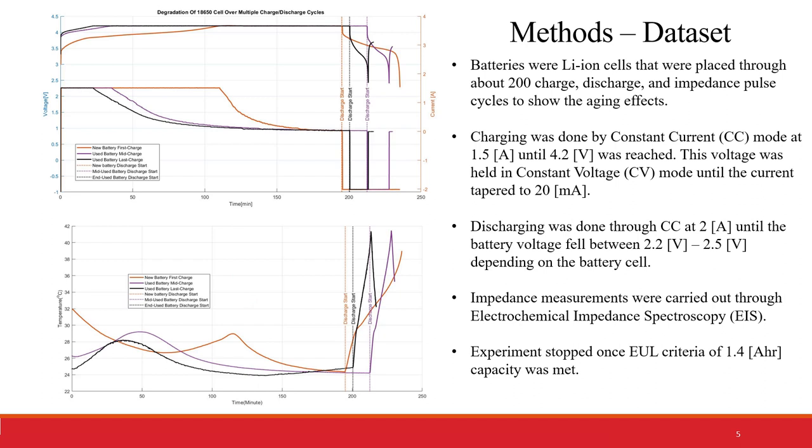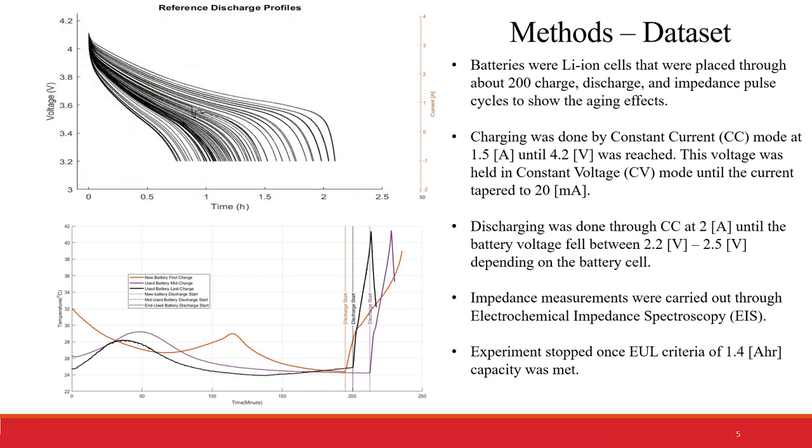If we plot the discharge cycle of the battery, we can see the voltage plot where the right-hand side shows the very first cycle and the left-hand side shows the very last cycle. The colors getting darker indicate that the batteries are getting closer and closer to end of life.